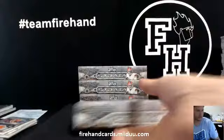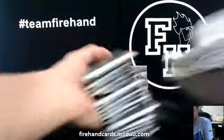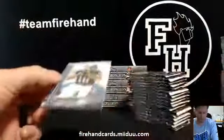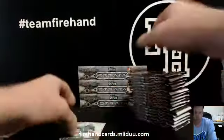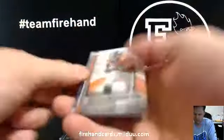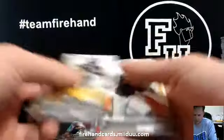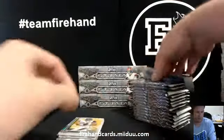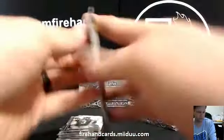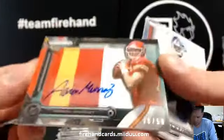Box 9. Did you miss the first box, Mario? Sam Bradford die cut for the Rams. Boom — patch auto Aaron Murray to 50. There you go.